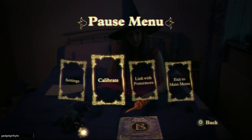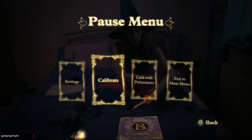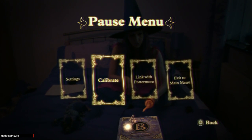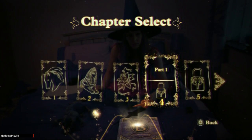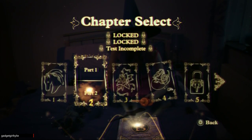Hi guys, Gadget Girl Kylie here, and welcome back to my let's play of Wonder Book: Book of Spells. We're continuing on from where we left off, and we're now on chapter two, part two.